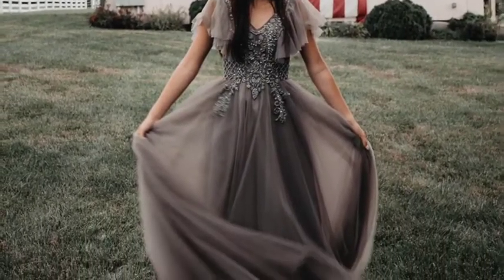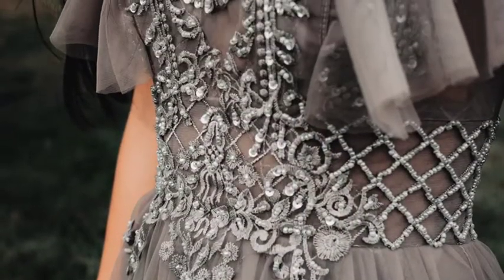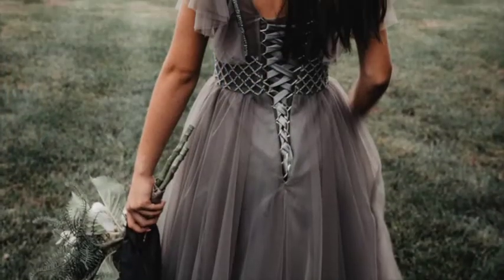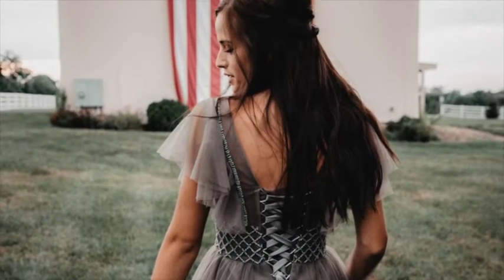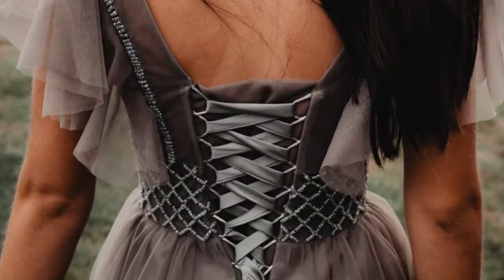Next is the Dusty Gray Boheme Tulle Gown. This is the flutter sleeve variation and comes in the blush and teal colors as well. Full of intricate details featuring a corset back, elegant embroidery and beading, and a soft flutter sleeve. A flowy silhouette in layers of grey tulle.